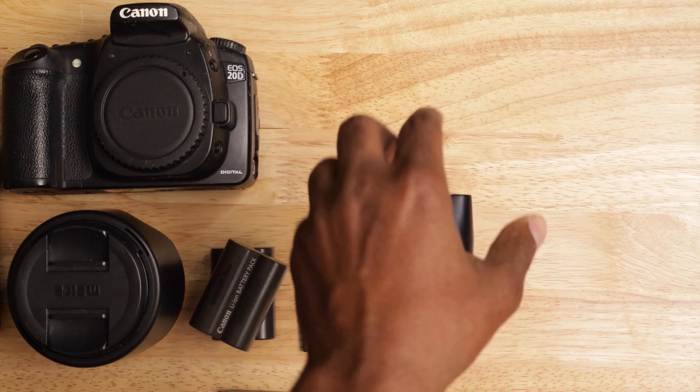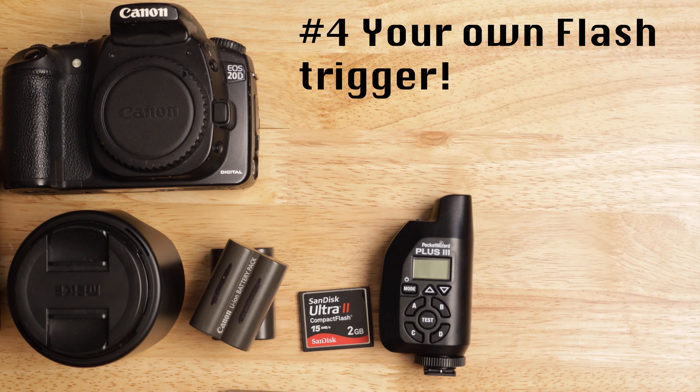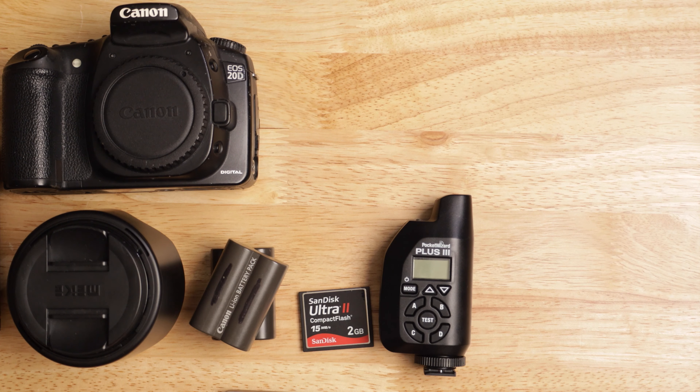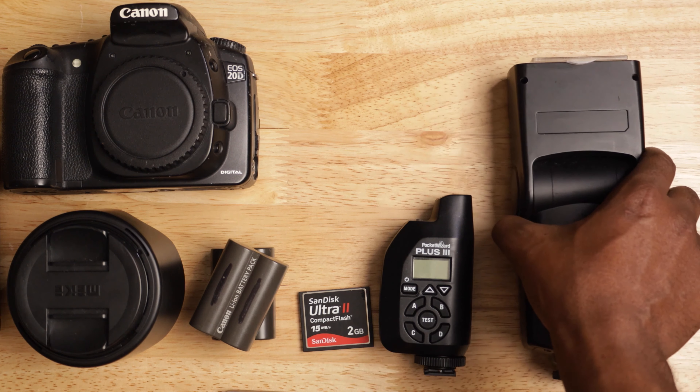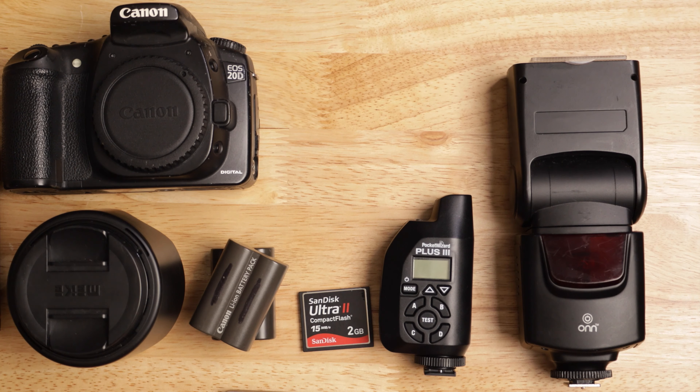Next thing — bring a pocket wizard and/or flash trigger. If you've been to the meetup before, you might know what kind of flash you're dealing with. If not, make sure you have some type of trigger. And if you can't bring a trigger or don't own one, bring your own flash. This will help you because you no longer have to wait for other people to fire and take shots.